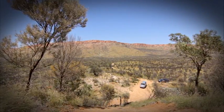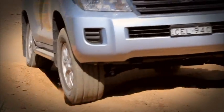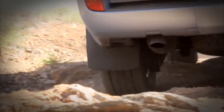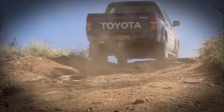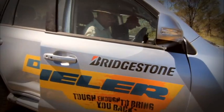When you're confronted with steep rocky tracks, such as this one known as the Widowmaker on the outskirts of Alice Springs, your tyres really cop some punishment. For these conditions, tyres that are resistant to cuts and chips are critical, otherwise they'll wear out in no time. Let's have a look at what makes tyres able to withstand such tough conditions.